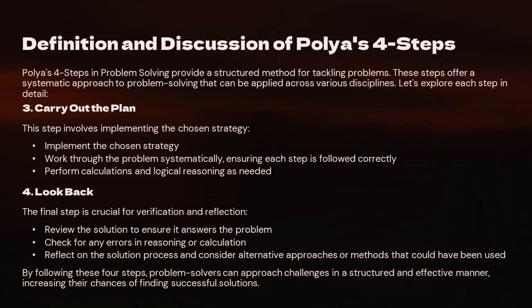Step 4: Look Back. The final step is to look back at what you've done. This is your chance to check your work. Does the solution make sense? Are there any errors? Could you have approached the problem differently? Reflecting on your solution helps you learn from the process and improves your problem-solving skills for next time.